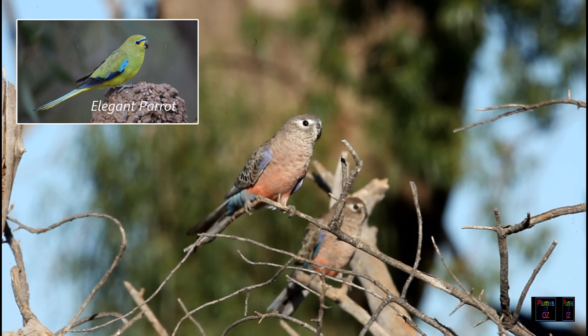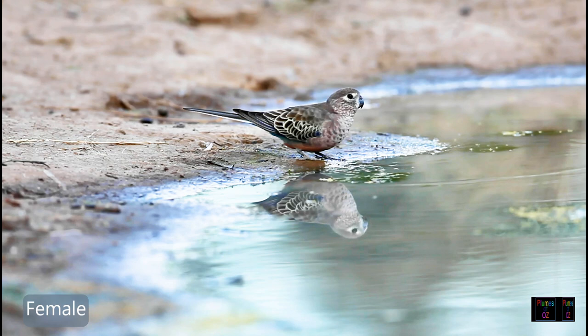Burke's parrot has sexual dimorphism. The male has more intense colours. This bird shown here is a female or a juvenile male. For an adult male, look for blue above the ceres.